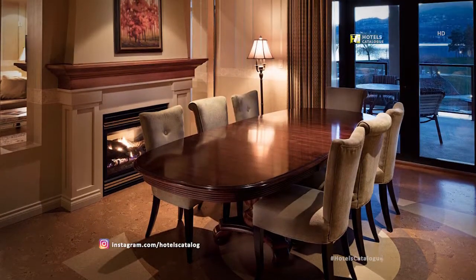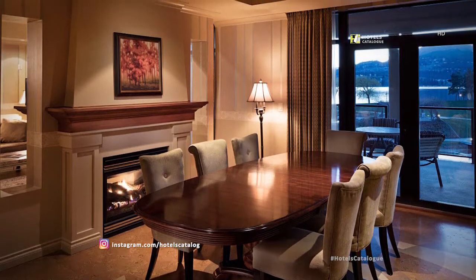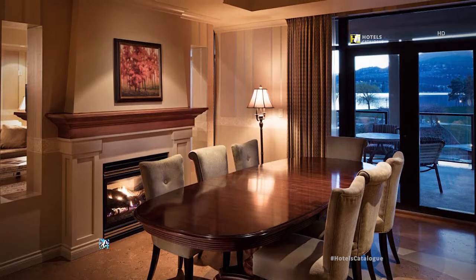The dining area includes a large dining table that comfortably seats eight guests and a beautiful fireplace for great dining ambience.